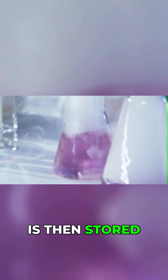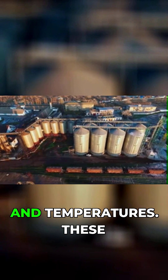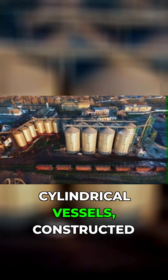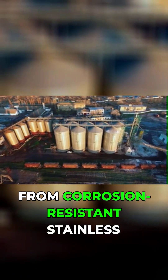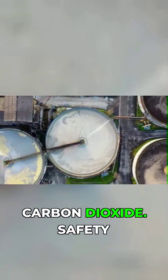The liquid carbon dioxide is then stored in specialized cryogenic tanks designed to withstand extreme pressures and temperatures. These cylindrical vessels, constructed from corrosion-resistant stainless steel, can hold up to 2,600 tons of liquid carbon dioxide.